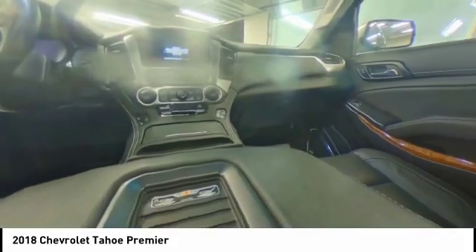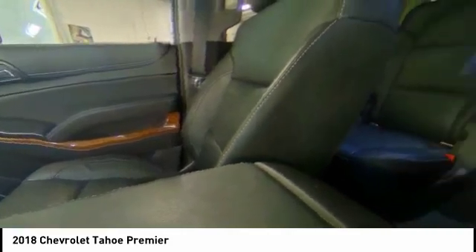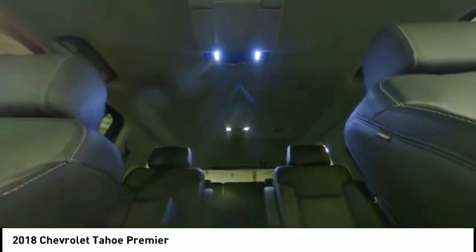Power lift gate, traction control, navigation system, power passenger seat, power sunroof, heated seats, dual airbags, air conditioning, remote vehicle start, power steering.